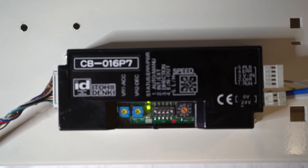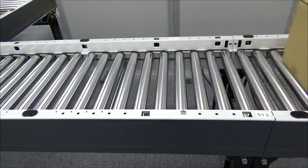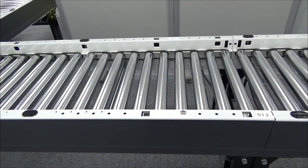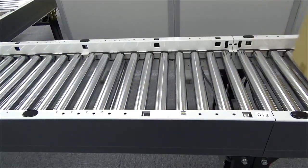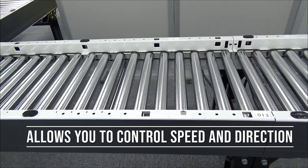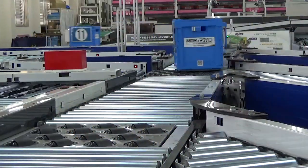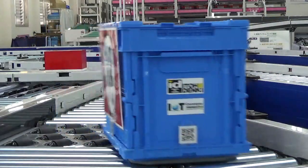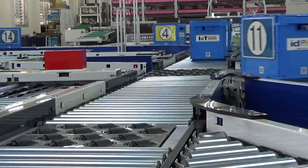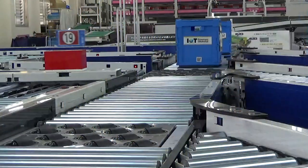We'll start off with our basic card, the CB16, which takes the 24-volt power input and operates the on-off sequence of the brushless DC motor. The circuit board allows you to control speed and direction and to set soft start and soft stop parameters. The CB16 also provides motor protection for over-current and over-temperature situations to help troubleshoot problems on your conveyor line.